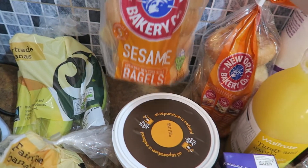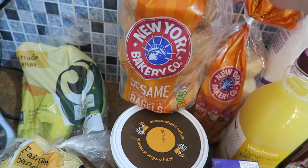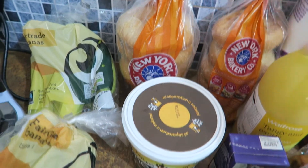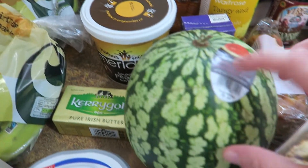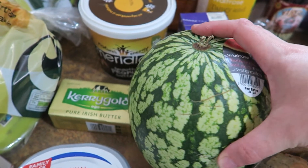We've been having bagels for our lunch and I like the sesame bagels but can't always get hold of them, so I bought two packets of those so I could put some into the freezer. I've been completely crazy about watermelon recently so I got some of this to put in the fridge.